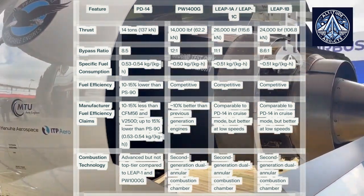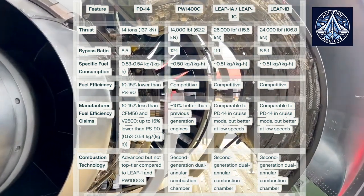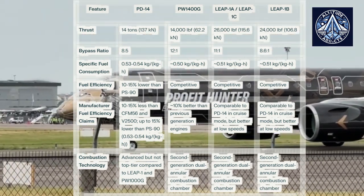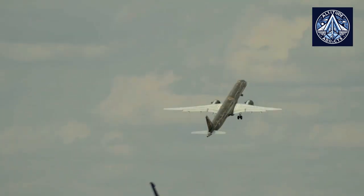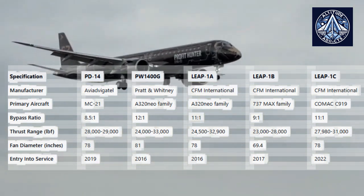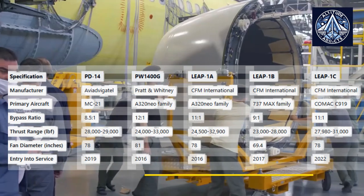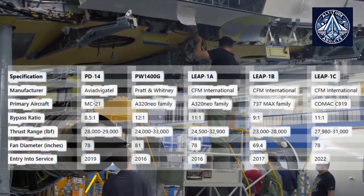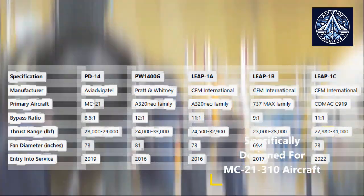The Leap 1A and Leap 1C are most similar to the PD-14 in terms of physical characteristics and fundamental design philosophy. They share conventional turbofan architectures, identical fan diameters, and similar thrust ranges — PD-14 at 28,000 to 29,000 pound-force, and Leap 1A and 1C at 24,500 to 32,900 pound-force. Nevertheless, there are substantial disparities in their manufacturing processes, control systems, and material technologies. The Leap family typically employs more advanced ceramic matrix composites and likely has more sophisticated digital control systems and monitoring capabilities.